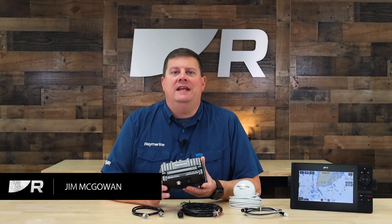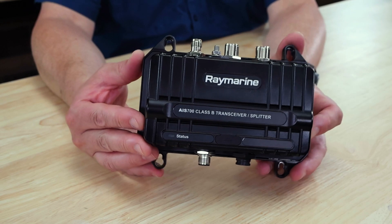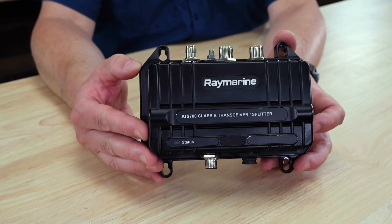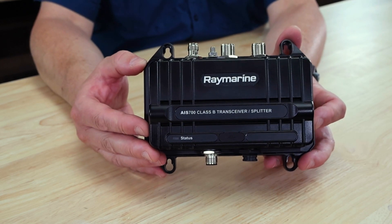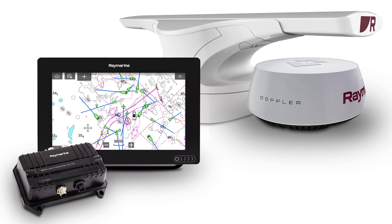Hi, I'm Jim from Raymarine, and this is the AIS-700. It's a Class B Automatic Identification System transceiver that works with all popular brands of chart plotters, radars, multifunction displays, and instruments.